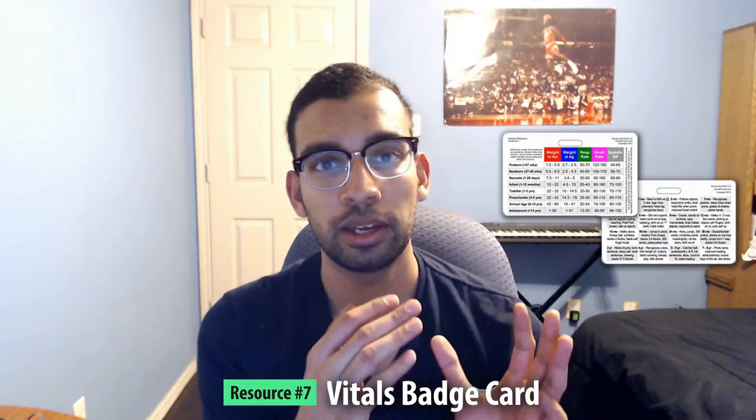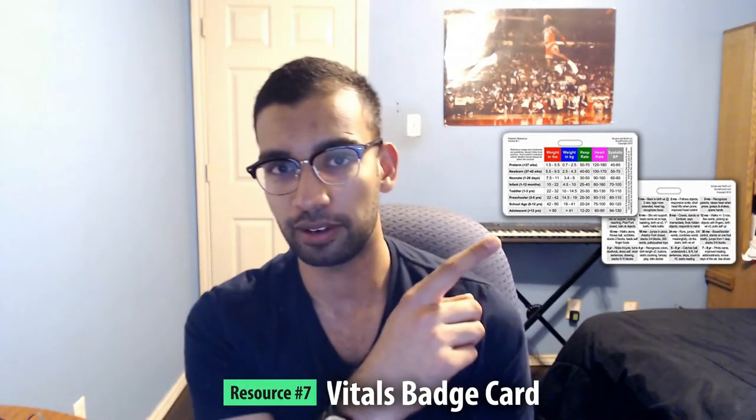Resource number seven is a badge card with pediatric vital sign ranges. Pediatrics patients have different heart rates, blood pressures, temperatures, and respiratory rates depending on weight and age, so you should know what's normal and abnormal. This card clips right onto your badge and you can refer to it whenever you need to check if a patient's vitals are off the charts or considered normal. It was about two dollars on Amazon — I highly recommend checking it out.